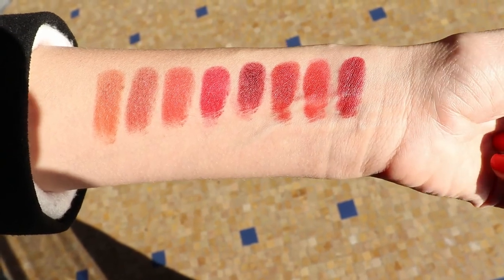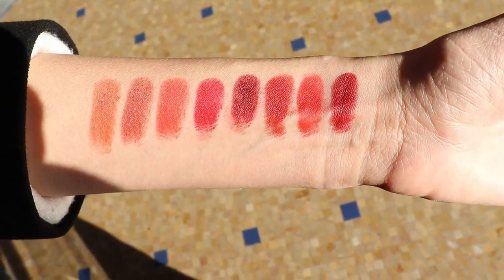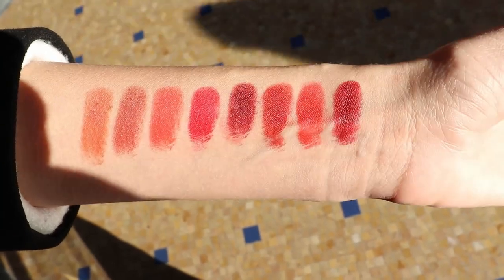Here you can see all of the colors in direct sunlight. I just thought it would be interesting to see how they also look in the sunshine.